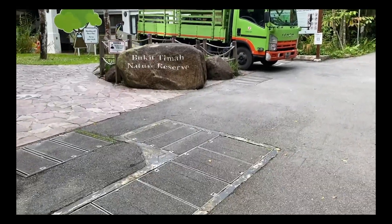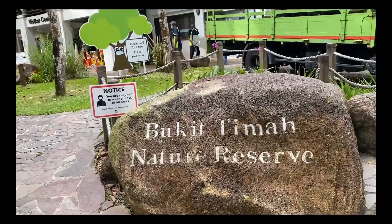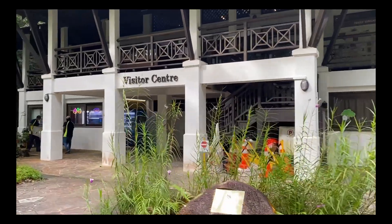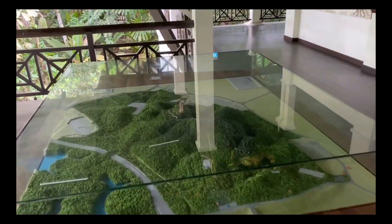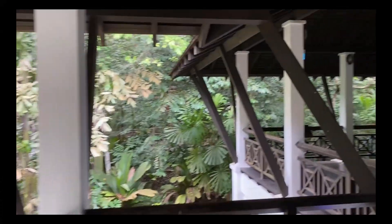So before you even start, there is a stone that introduces you to where you are, if you didn't know that already. And of course, a visitor center which was instated in June 1992, which makes it older than my brother.